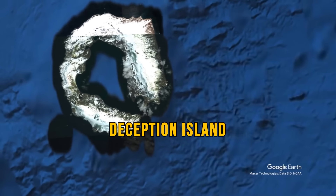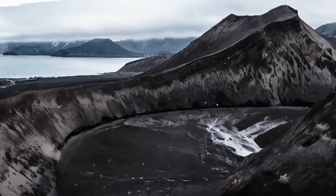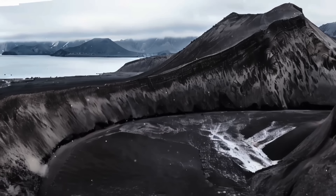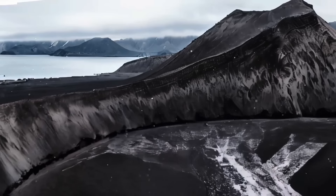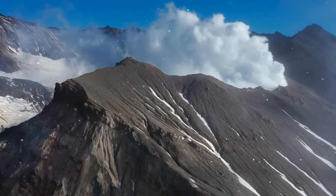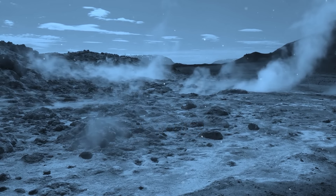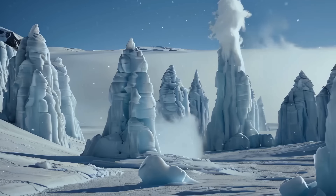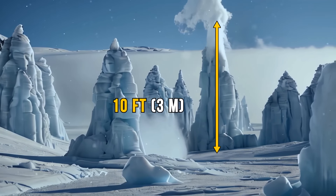Deception Island, another active volcano, last erupted in the 70s. While it's currently not showing signs of imminent eruption, it's being monitored closely. Apart from these two confirmed active volcanoes, Antarctica is also dotted with fumaroles — openings in the Earth's crust that release gases and vapors. Sometimes these fumaroles can create icy towers reaching heights of 10 feet.